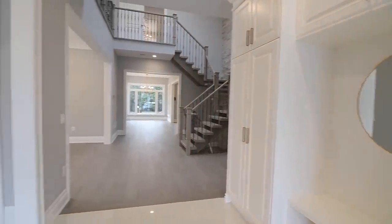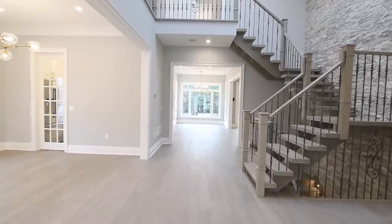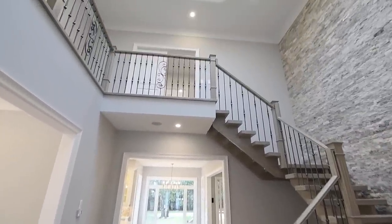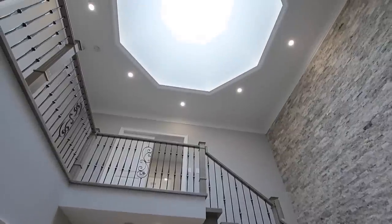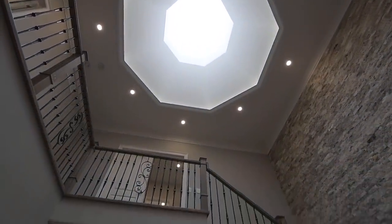Showcased throughout the main and upper levels are both porcelain-tiled and engineered hardwood flooring, pot lighting, gorgeous modern chandeliers, as well as custom trims and crown moldings, and a 7 foot high skylight with a 12 foot ceiling opening accented with recessed lighting.